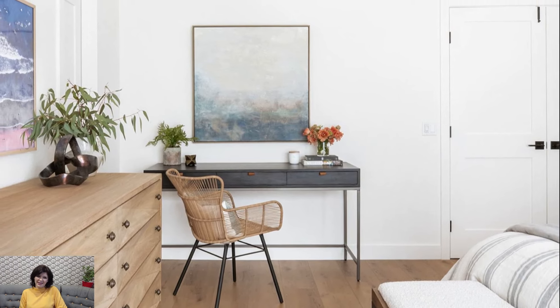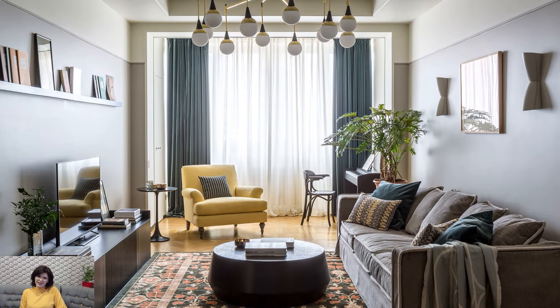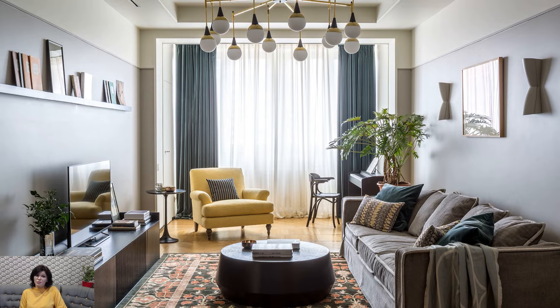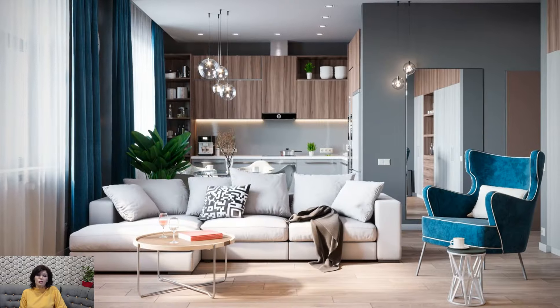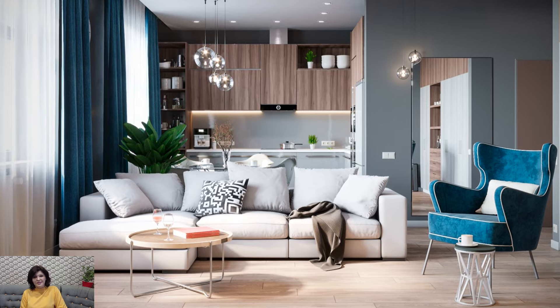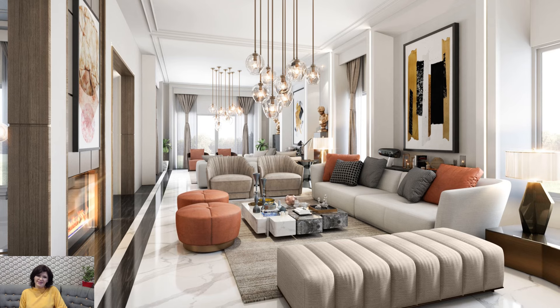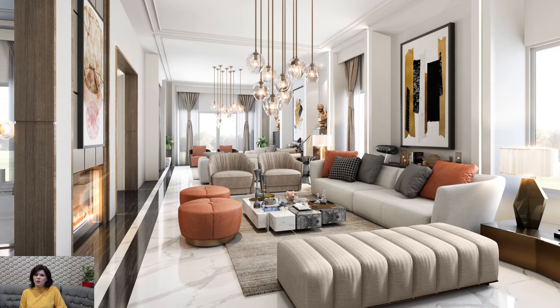Furniture choices in California casual design embrace comfort and versatility. Plush sofas, oversized sectionals, and casual seating arrangements invite inhabitants to unwind and enjoy a laid-back lifestyle. Upholstered pieces often feature natural fabrics like linen or cotton, contributing to the breezy and approachable aesthetic.